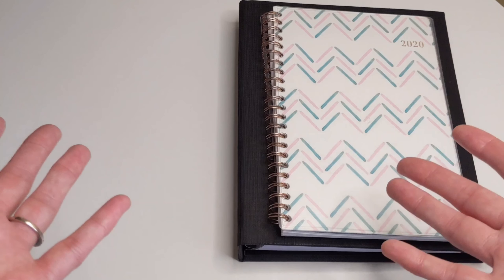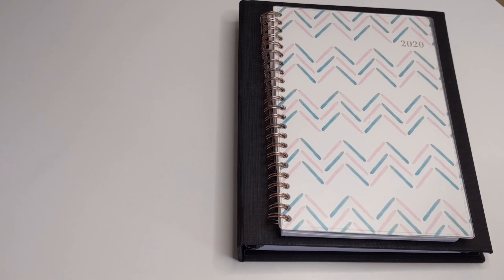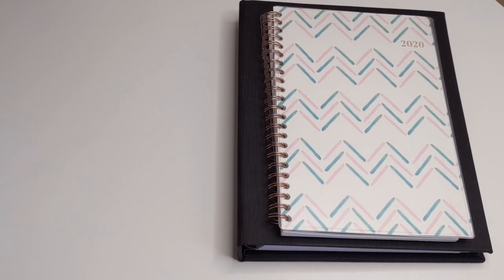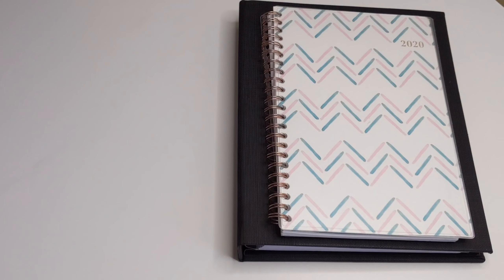That is it — those are the pros and cons in my opinion to the spiral bound planners. Let me know in the comment section below what you think could be some pros and cons to using spiral bound planners. I hope you enjoyed this video and found it helpful. If you did, please give it a thumbs up, comment, and subscribe. Thank you for taking the time to watch — until next time, take care, bye!